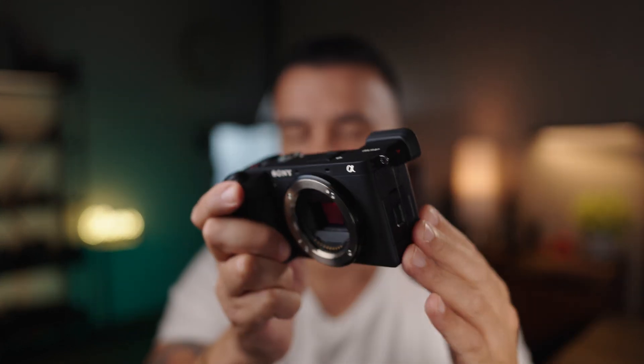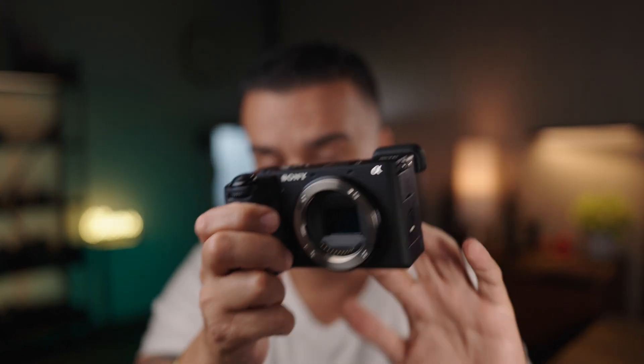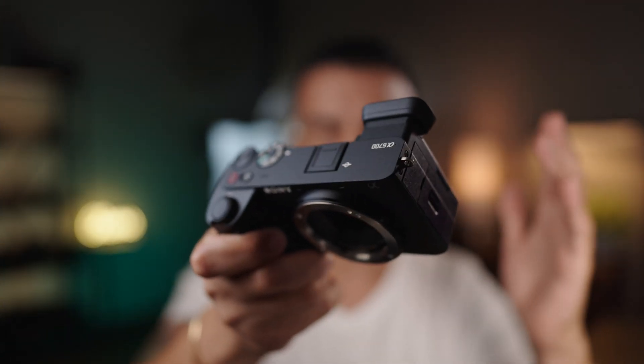Sony has done an incredible job with the A6700 — for a lot of people this can be a true professional one-camera solution for both video and photography. The Sony A7C R is going to be a step above, giving you a full-frame sensor with better low-light capability and shallower depth of field. That said, if you already own full-frame glass, the A7C line is a no-brainer, but for those getting into the Sony ecosystem, the A6700 at $1,400 is still the better value compared to $2,000 and $3,000 for the full-frame options.